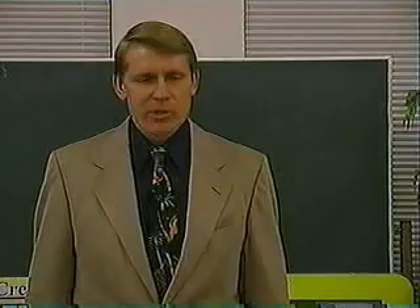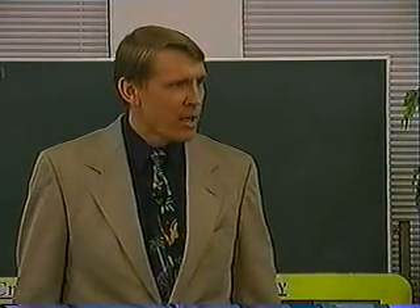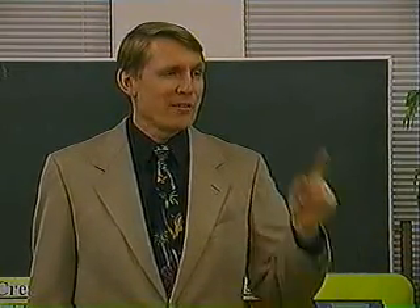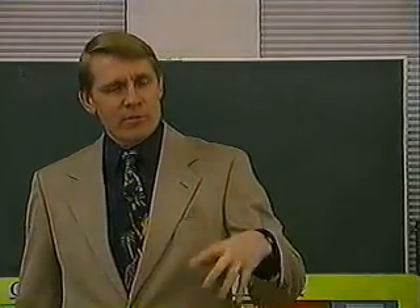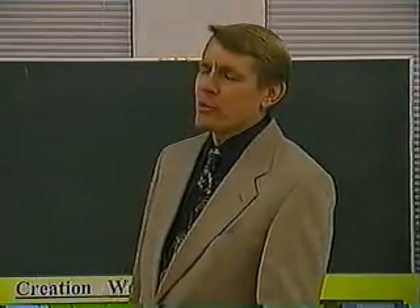Welcome to class. We're going to continue discussing the age of the universe and the age of the earth. This is an extremely important topic because if the universe is not billions of years old, the argument for evolution is over. We've been going through scientific ways to show the earth cannot be billions of years old. We've covered things in space; now we're going to look at things on the earth.